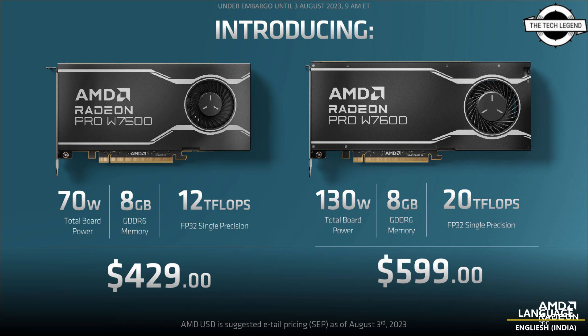AMD claims a peak performance of 12 TFLOPS for the W7500, which is still higher than the 10 TFLOPS of the previous generation W6600. While the W7600 has a typical power draw of 130 watts, the new W7500 is able to manage its performance at just 70 watts.